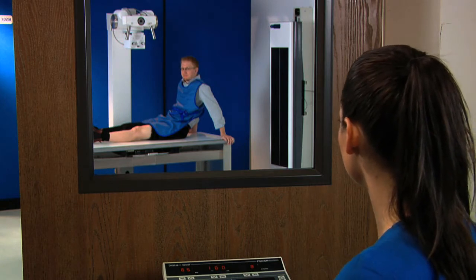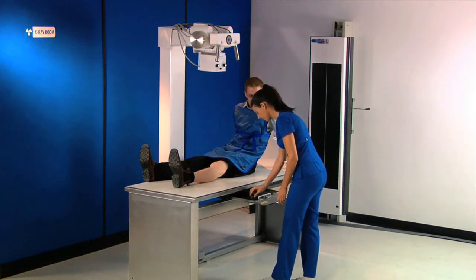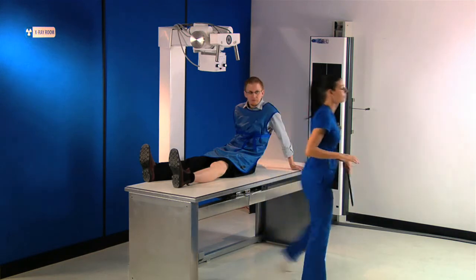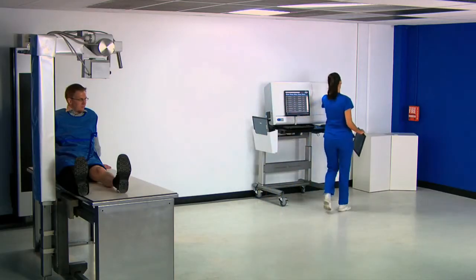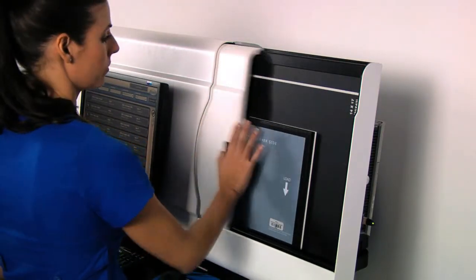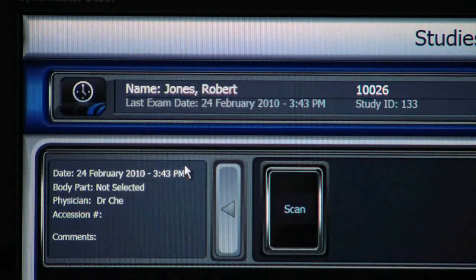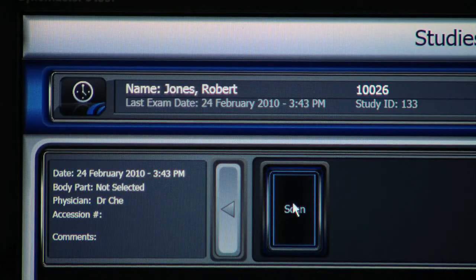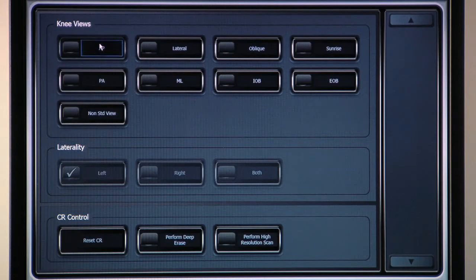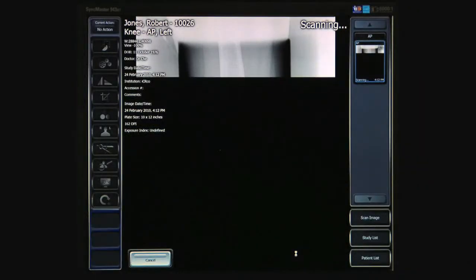Once you take the x-ray, you are ready to scan the cassette in the ICR 3600. You simply place the cassette in the reader, close the door, and after verifying the demographic information, you are ready to scan. ICR Co.'s smart acquisition software, Capterra, applies the correct algorithms to the selected anatomy, so you get consistent and excellent image quality every time.